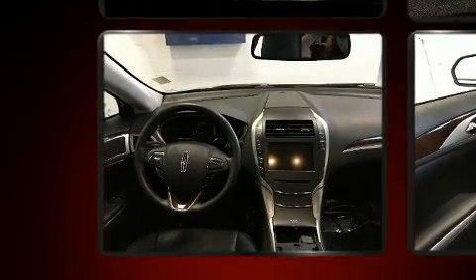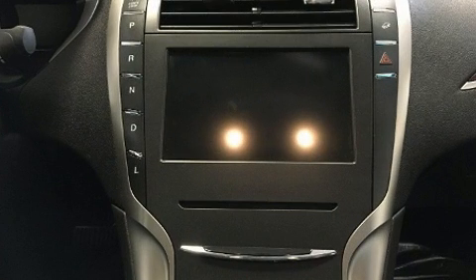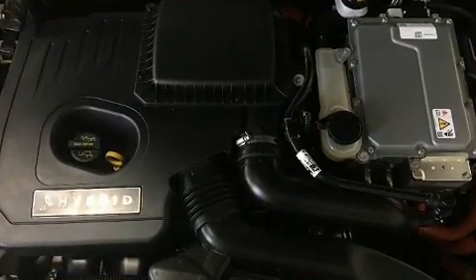All of the premium features expected of a Lincoln are offered, including leather upholstery, a built-in garage door transmitter, a power seat, heated seats, and much more.